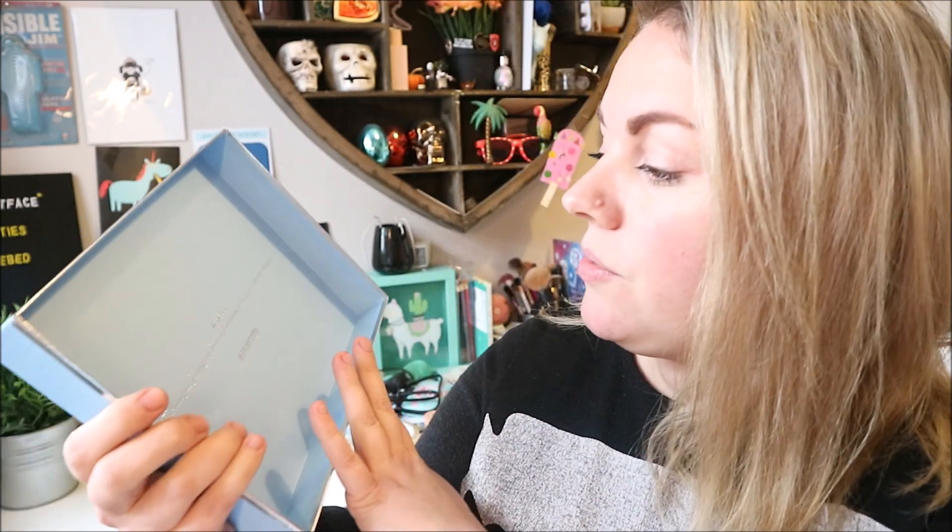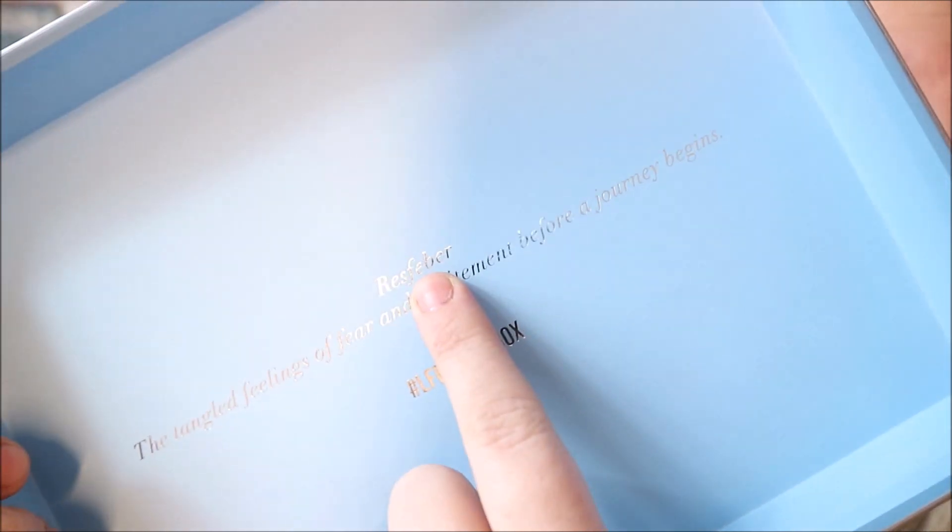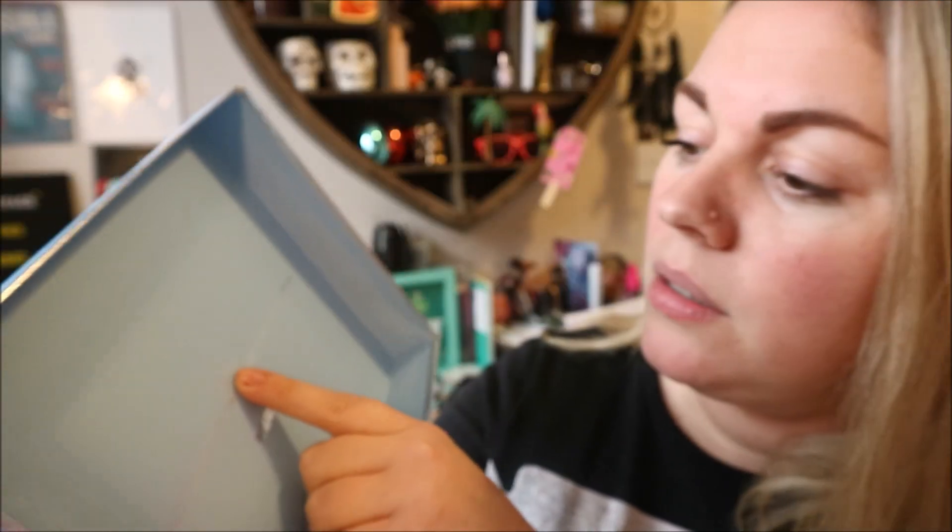This is what it looks like — I'm excited. I've just had a really big letdown with my first unboxing of 2019, so I'm hoping this one isn't rubbish as well. Let's see if the January curse can be broken! Inside Look Fantastic you always get a little quote. It says 'Resfeber — the tangled feelings of fear and excitement before a journey begins.' I'll put it on the screen because it's silver and my camera might not pick it up.